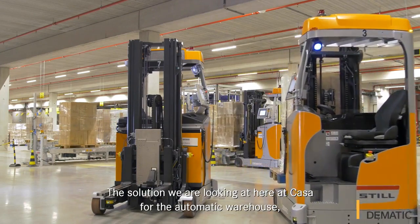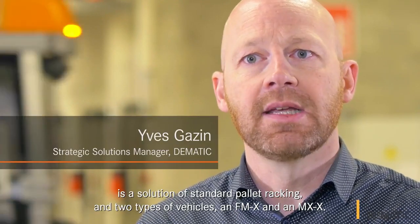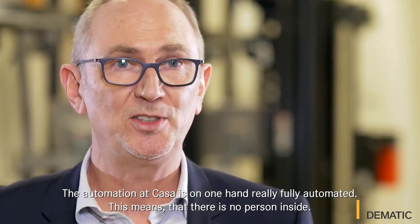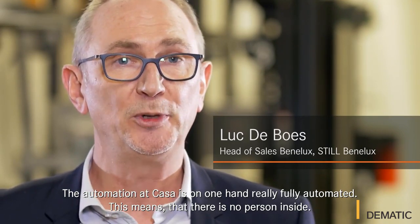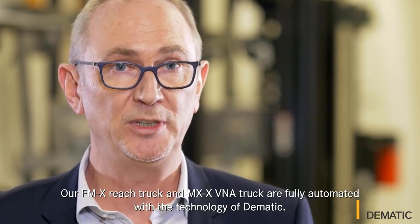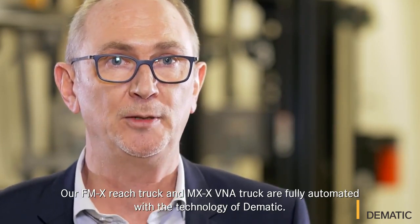The solution here at Casa for the automatic warehouse is a solution of racking, standard pallet racking, and two types of vehicles, an FMX and an MMX. The automation at Casa is, on one hand, fully automated. Fully automated means that there is no person inside, and our FMX reach truck and MMX V&A truck are fully automated with the technology of the Matic.